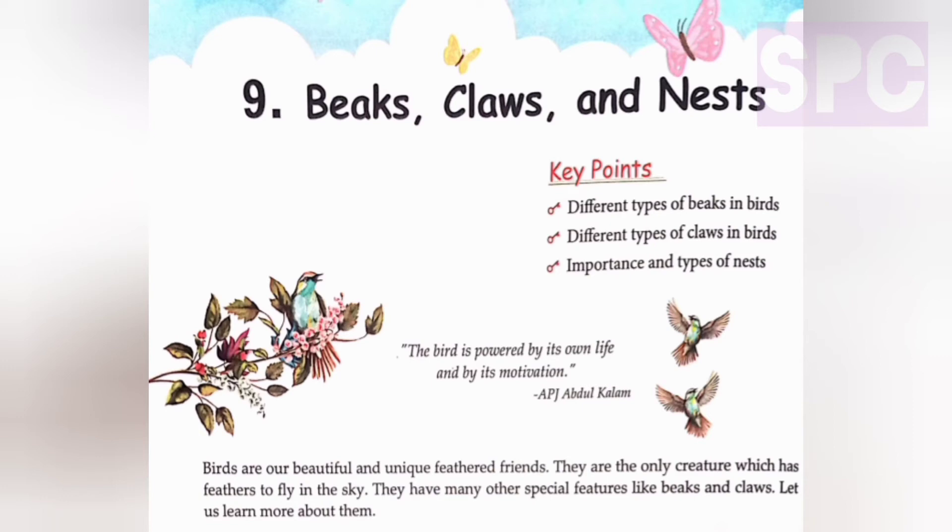Welcome students. Today we are going to understand chapter 9: Beaks, Claws and Nests. Based on our understanding, we will do the book exercises and question and answer of this chapter. In this chapter, we will understand about different types of beaks in birds, different types of claws in birds, and the importance and types of nests.